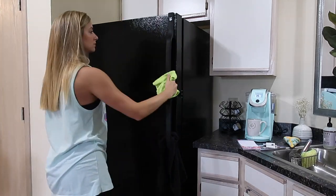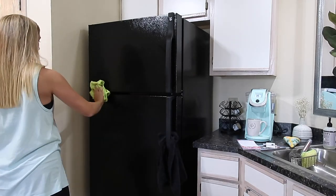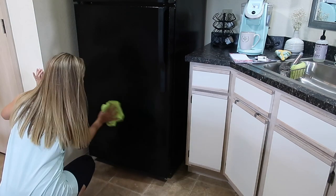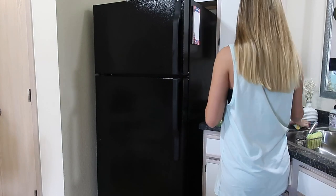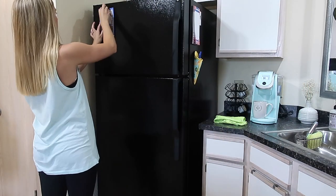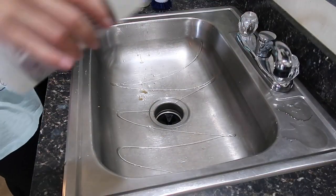I wanted to start out by wiping down all of the cabinets and appliances before moving on to the pantry and the fridge. I also like to start up high and then move down lower, just to keep dust from falling on everything below. Let me know in the comments what are some of the things you tend to neglect in your kitchen. For me it would be the fridge, the pantry, and the spice cabinet, because these are the most used spaces and it's hard to keep up with constantly.